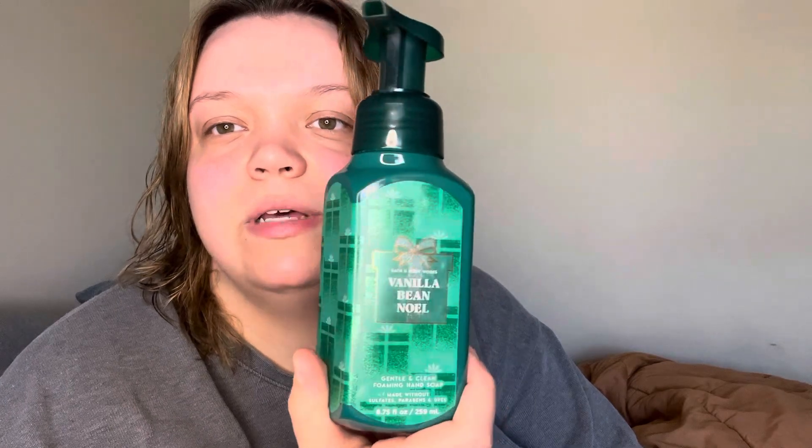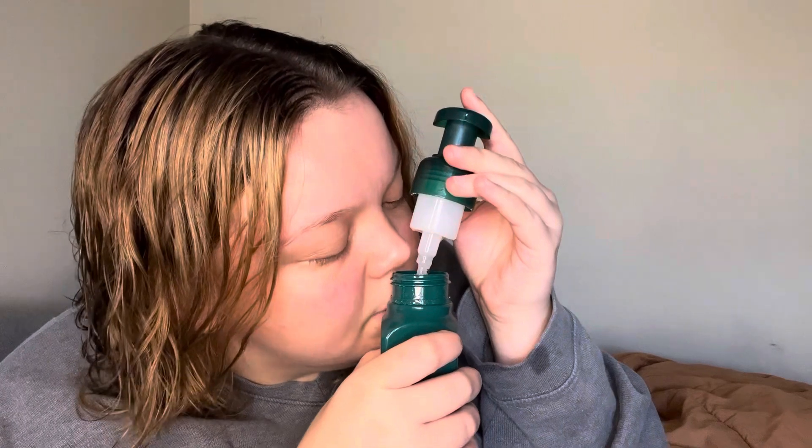I also got Vanilla Bee Noel — this is another scent that I didn't really care for before, and now I love it. I don't know why; it's just different this year. It smells so good and yummy. The fragrance notes are Fresh Vanilla Bean, Warm Caramel, and Sugar Cookies. I really feel like you get each one of those notes in there. I get the vanilla, the caramel, and the cookies — it gives a warm vanilla caramel pastry scent. Really good. I love it.